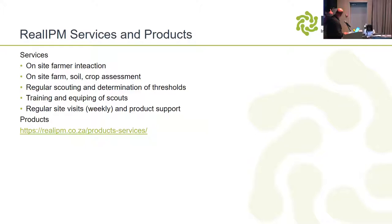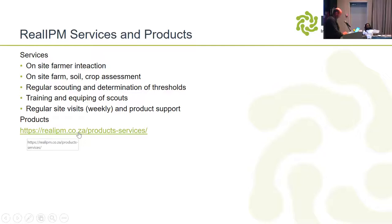The services our company provides to remain relevant: on-site farmer interactions, on-site farmer soil and crop assessments on a regular basis, regular scouting to determine thresholds of insects and pests, and training and equipping of scouts and the farmer — whoever is making decisions. This happens through regular site visits. It's an expensive model because we need a vehicle and a person on site at least once a week.